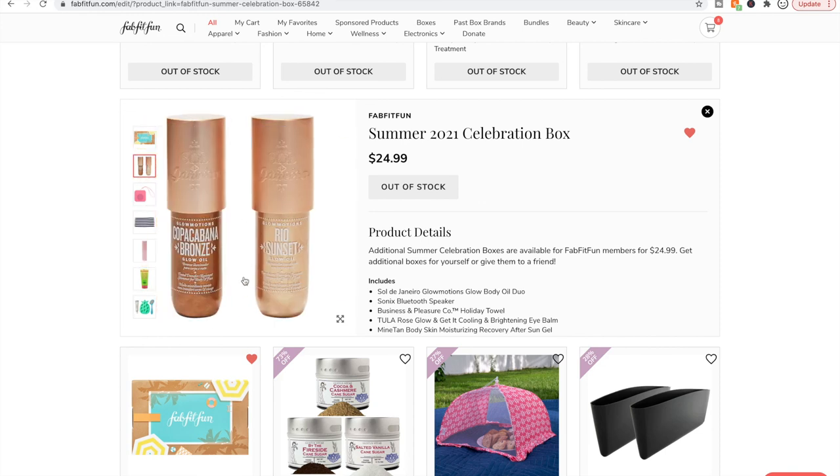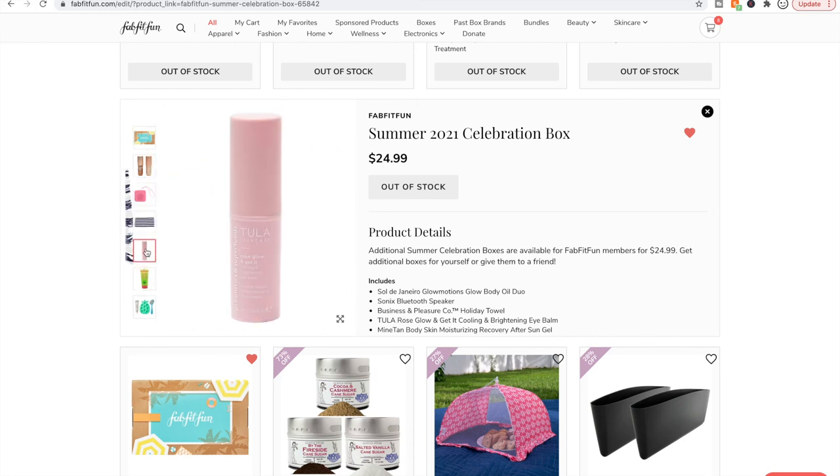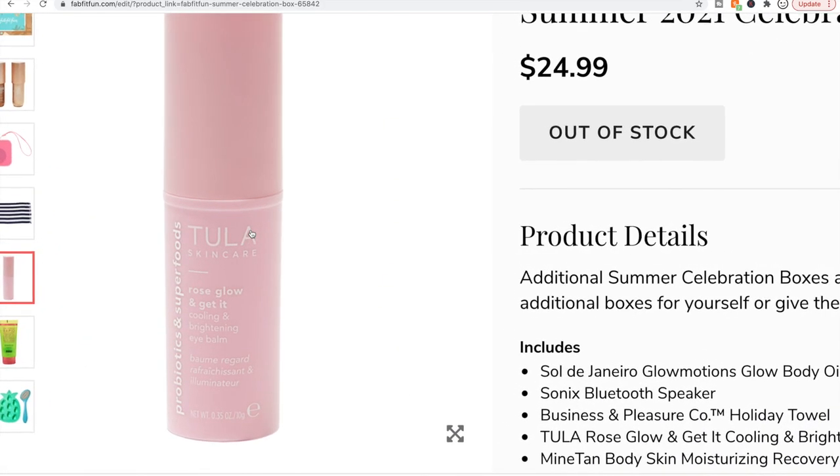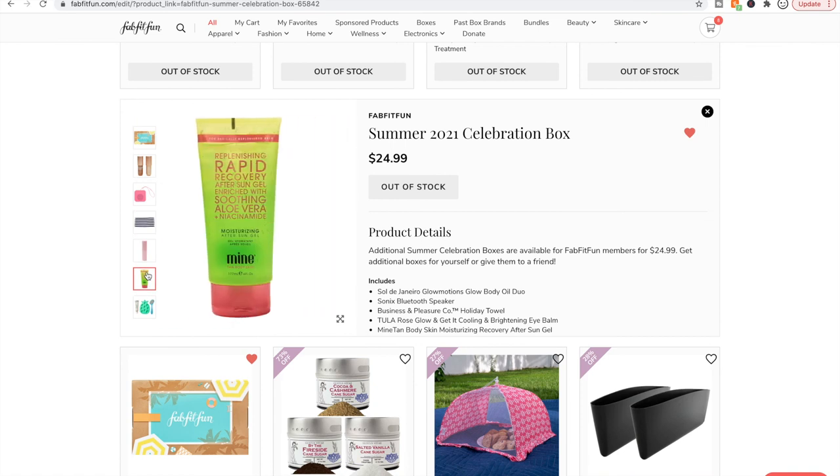I am such a sucker for body glow oil stuff but then I get it and never use it. A beach towel — who doesn't need a beach towel! Tula Skincare cooling and brightening eye balm — I'm not really into that. This one looks great — oh, it has niacinamide in it.